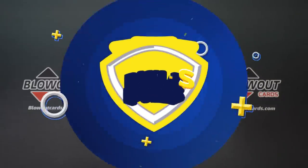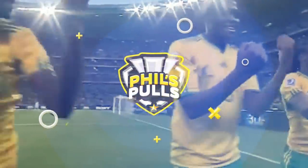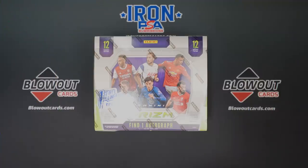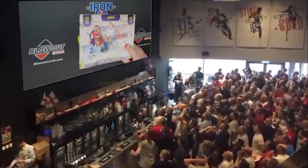What is up, everyone? My name is Phil. The channel is Phil's Poles, and we are back with another card opening video. Today we have Prism Premier League Soccer, First Off the Line.